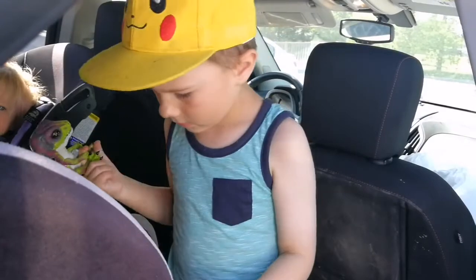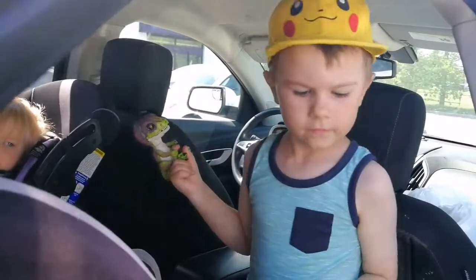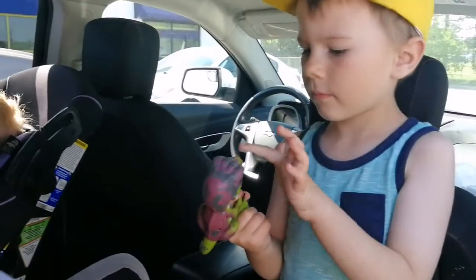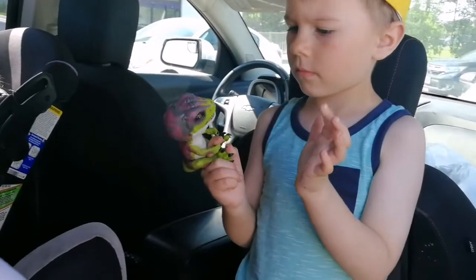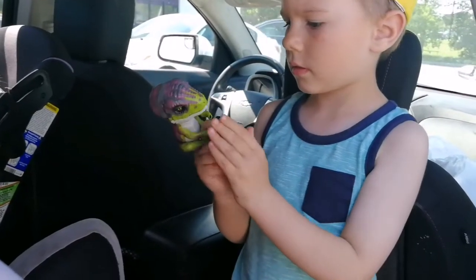Wow, listen to the noises it's making. What does it say that it can do? Let's check it out. It says it chomps and growls, it reacts to your touch, and it's alive — he is moving head and eye.